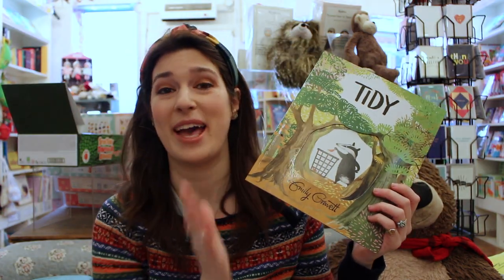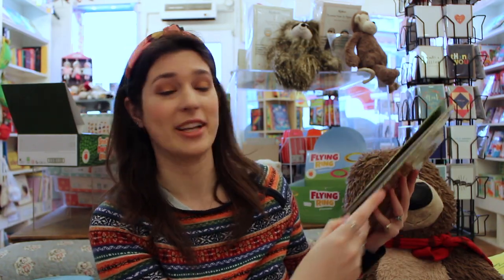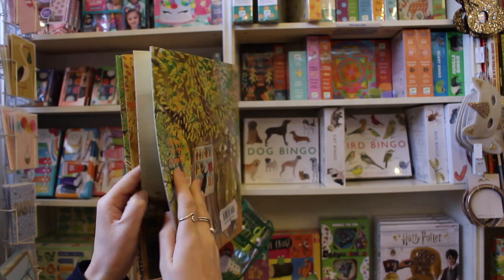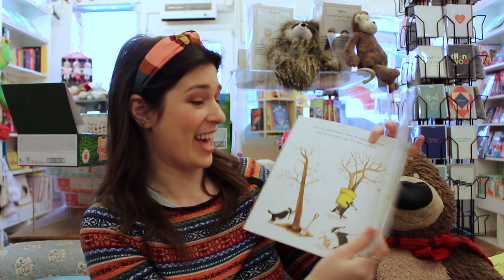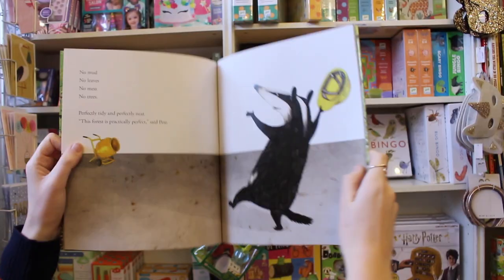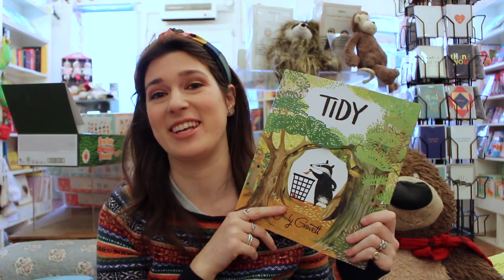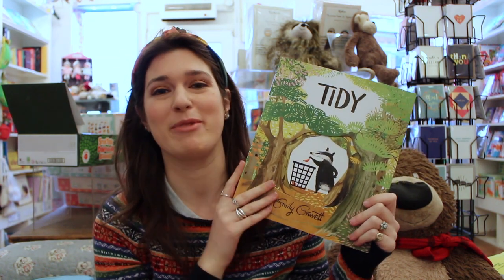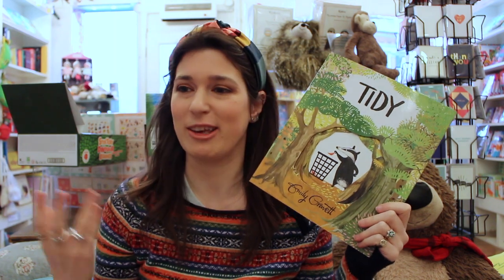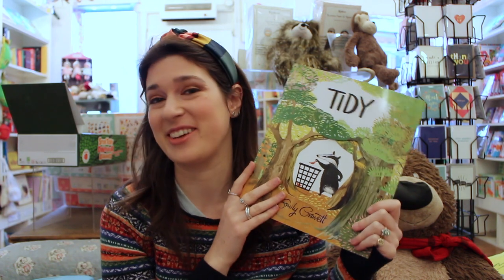Tidy, written and illustrated by Emily Gravitt, is such a funny little story about a badger who gets obsessed with tidying up the forest where he lives. It starts with just picking up a few stray leaves, and then turns into digging up all the trees, and eventually he has to realise maybe things were better the way they were. I just love these illustrations — particularly all his little facial expressions, they're so well drawn. Emily Gravitt has another book coming out later this year called Too Much Stuff, which has a lot of the same characters, but this time introduces two magpies who can't stop hoarding useful stuff for their nests.